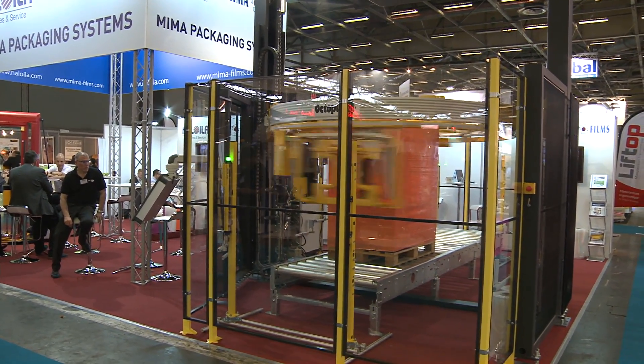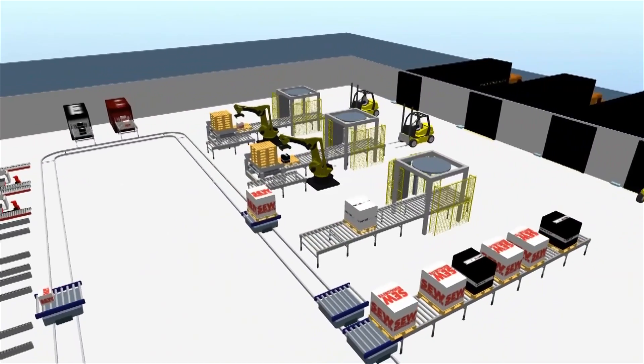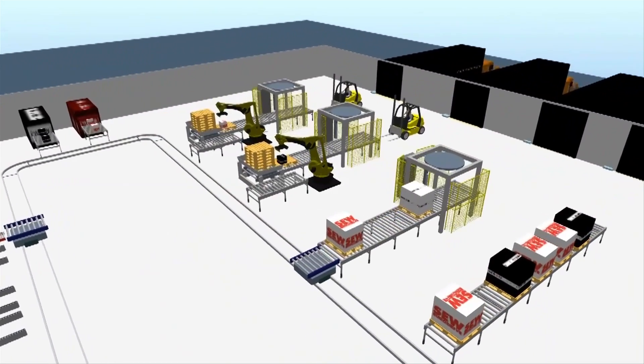At field level, the actuators, sensors and other components are integrated via open fieldbus interfaces. Communication with the process control system and material flow computer also takes place via open standards.